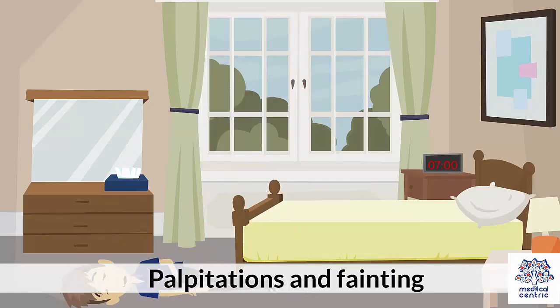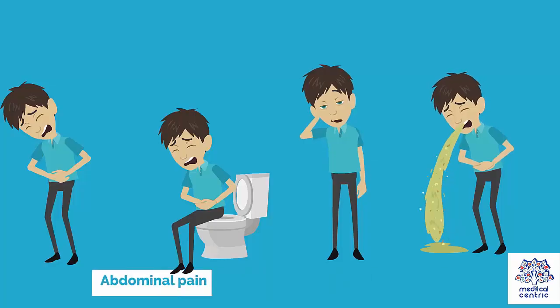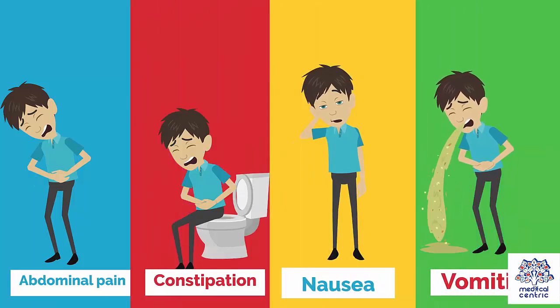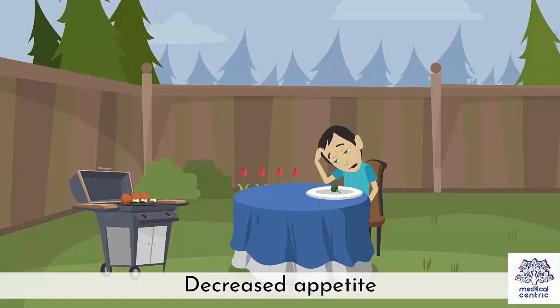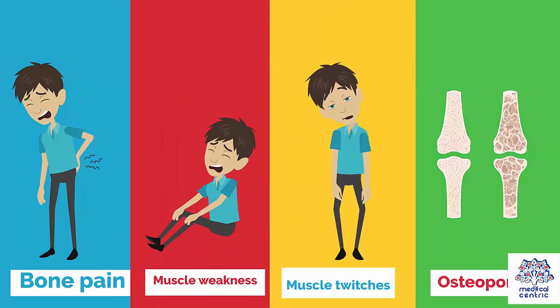Heart: palpitations and fainting, and abnormal heart rhythms. Abdomen: abdominal pain, constipation, nausea, vomiting, and decreased appetite. Bones and muscles: bone pain, muscle weakness, muscle twitches and muscle cramps, and osteoporosis.